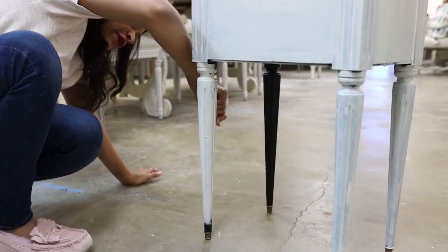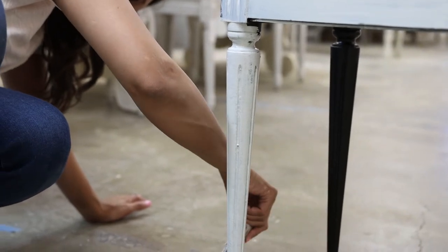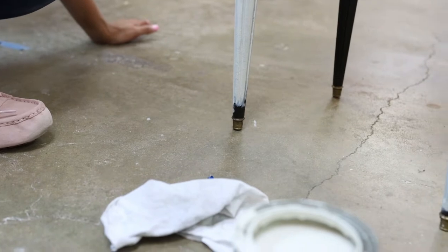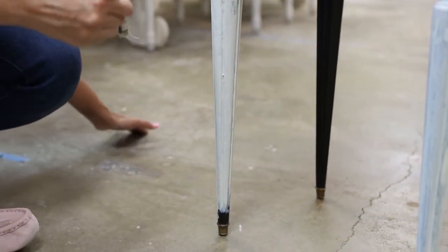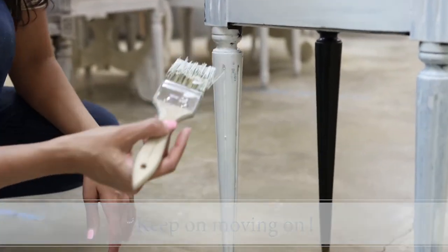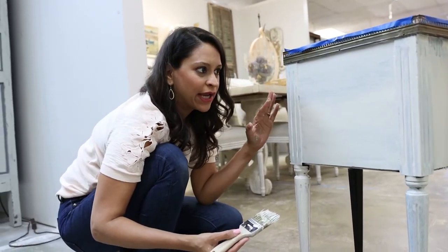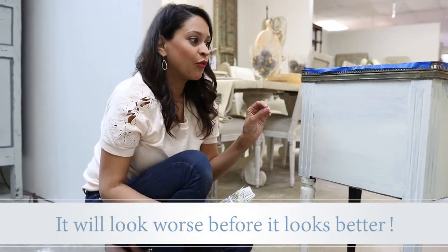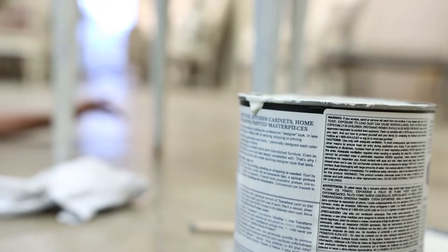A spindle, a rounded leg, a turned leg — anything in that category gets that same technique. I know it doesn't look done, but we're going to keep on moving so we can get everything covered with our first coat of paint. I know it looks like a mess and it sometimes does feel like it's going to be worse before it's better, but it's really that second coat where we're going to make it perfect and beautiful.